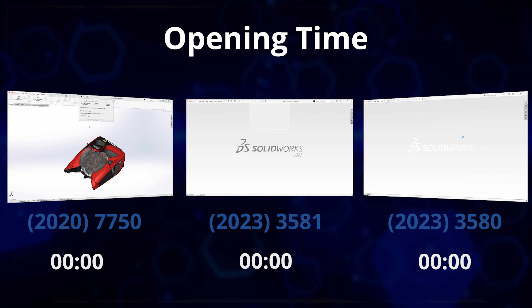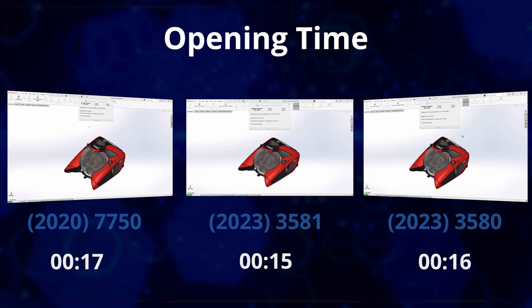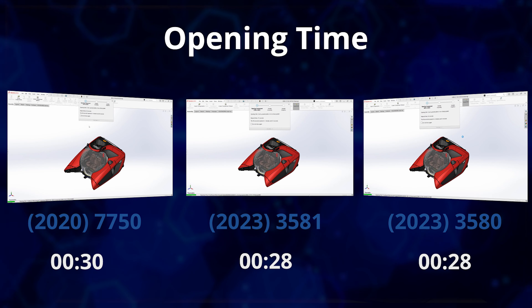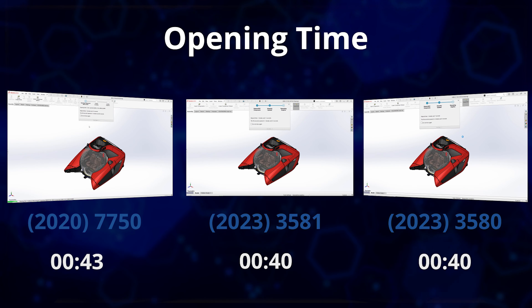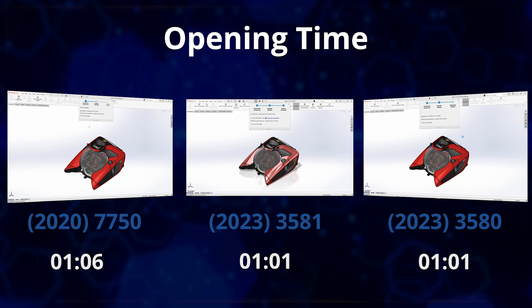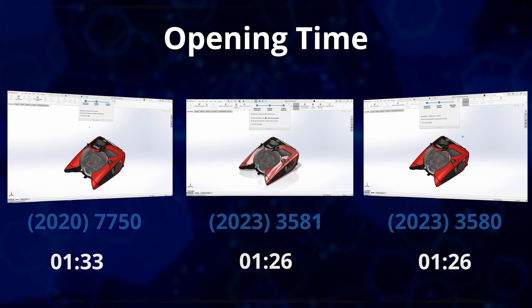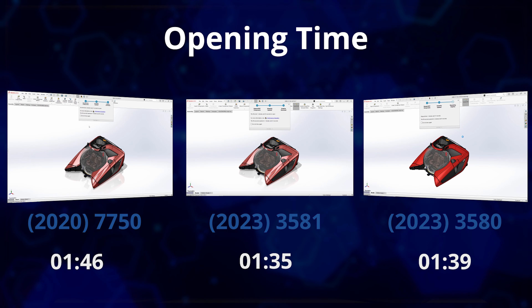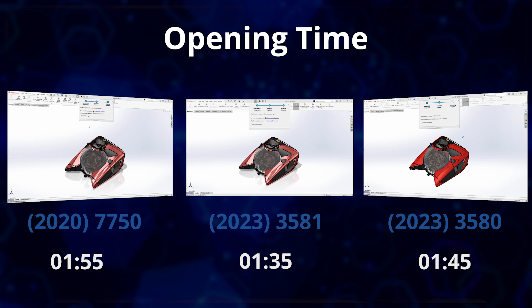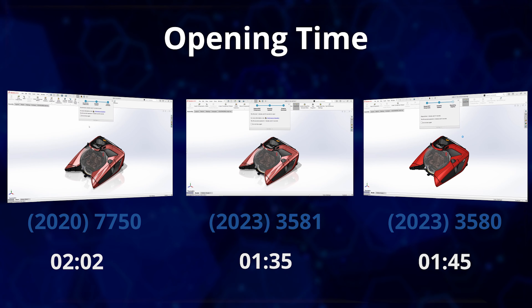Starting with core CAD tasks, opening a large assembly — the NEMO submarine dataset — on the three-year-old high-end machine takes just over two minutes. Even on these lower-powered systems, it takes just 1 minute and 35 seconds on the 3581, almost a 25% improvement for a supposed entry-level system. The 3580, with its slightly lower-powered i7 28W CPU and RTX A500 graphics, is just behind at 1 minute and 45 seconds. This performance difference was also consistent for other single-threaded tasks such as rebuilds.